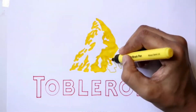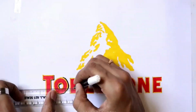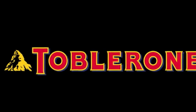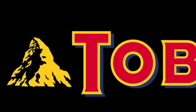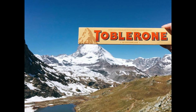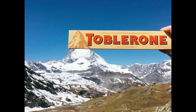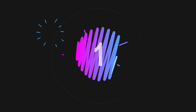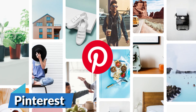Number 2 is Toblerone. At first, the logo of Toblerone appears to be just a mountain. But if you look closely, you will see that what appears to be a simple mountain has a silhouette of a bear within it as well. This is because the company started in Bern, Switzerland, a city famous for being associated with bears.